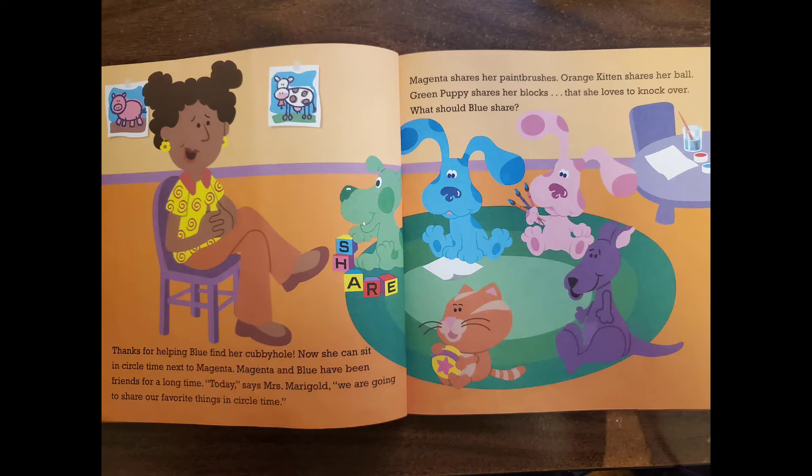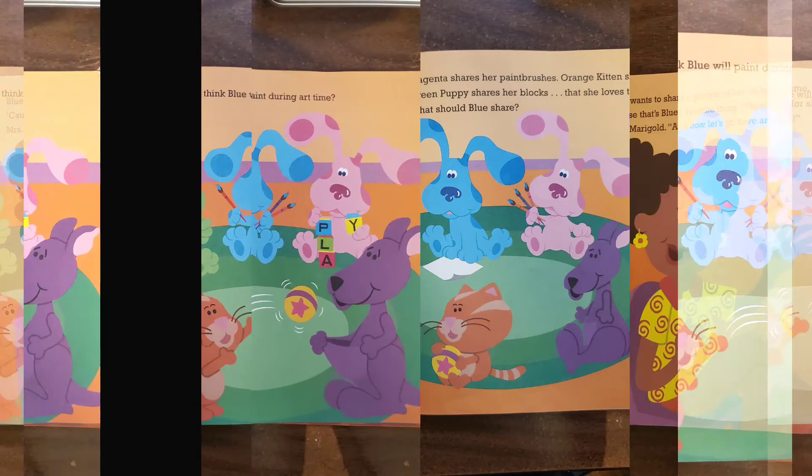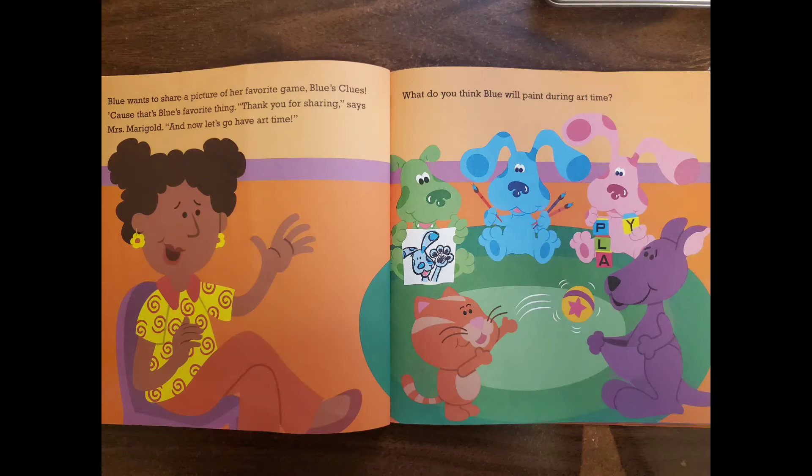Magenta shares her paint brushes. Orange Kitten shares her ball. Green Puppy shares her blocks that she loves to hook over. What should Blue share? Blue wants to share a picture of her favorite game, Blue's Clues — because that's Blue's favorite thing.